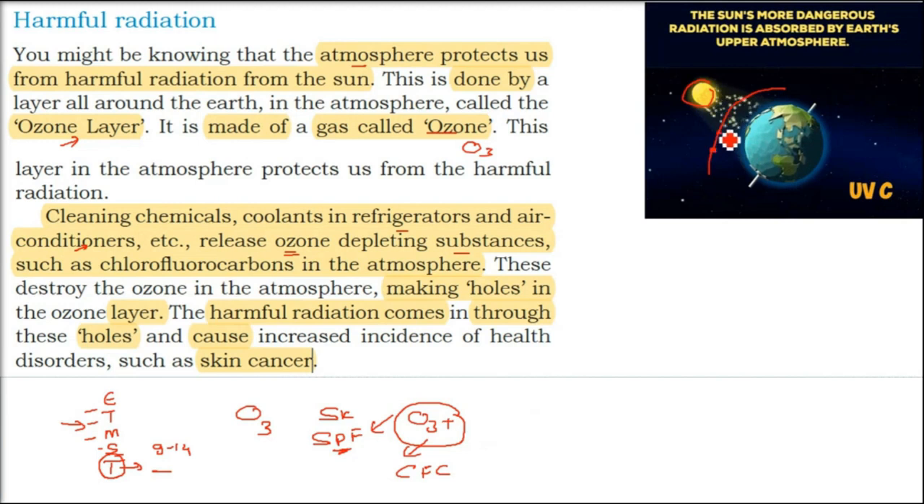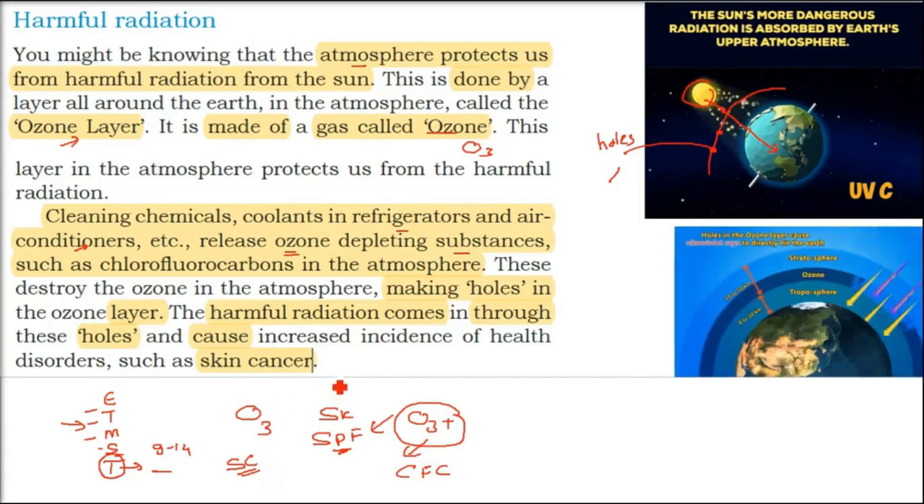So now what has happened? We have got holes in the ozone layer because of the usage of all these substances. The ultraviolet rays are coming through, and that is why this harmful radiation, when it comes in abundant amounts, may cause skin cancer. People are actually having skin cancer because of these ozone holes.